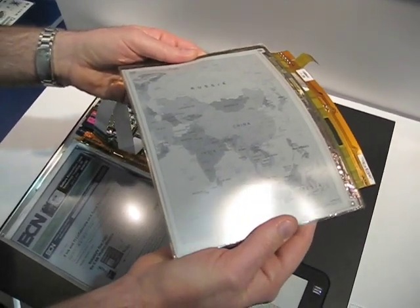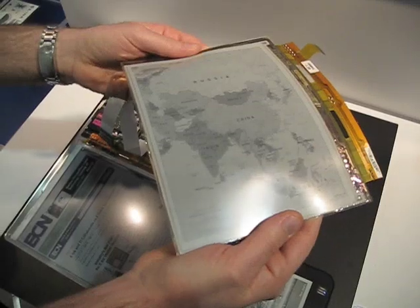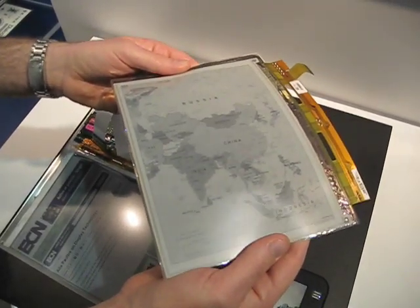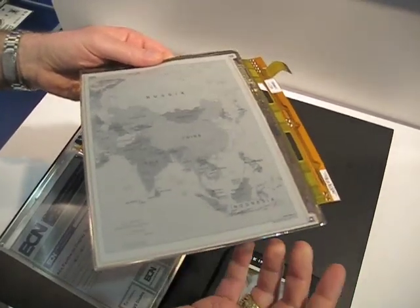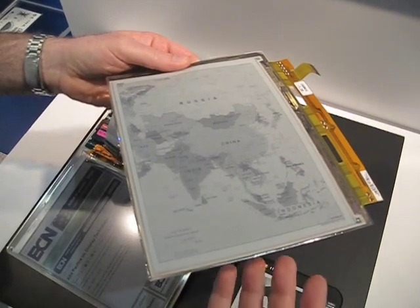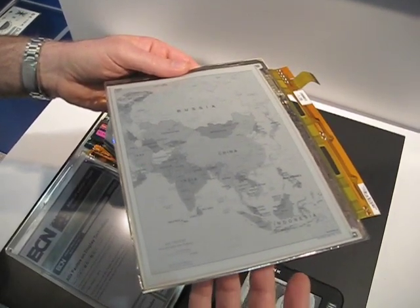This adds ruggedness if you're going after the student market — you know, elementary level. Now you have less breakage to worry about than a glass TFT. And as you go to larger and larger sizes, you have something that's also lighter weight as well as being more rugged for that marketplace.